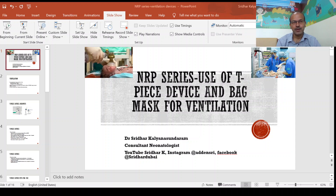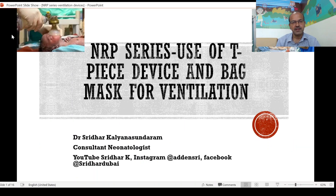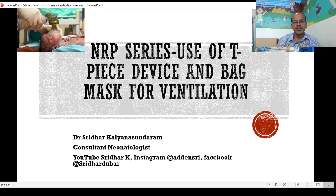Continuing with the NRP series, I would like to thank you all for the great response and I think the further videos will be useful as well. So today we will be discussing a very important aspect. We discussed in the previous video about the ventilation corrective steps, and here we will be discussing about use of the TPS device and bag mask for ventilation — the actual devices that we deliver ventilation with.